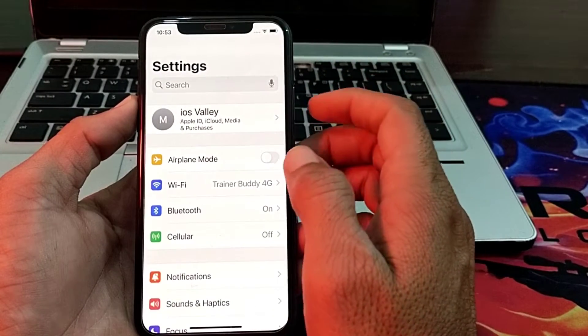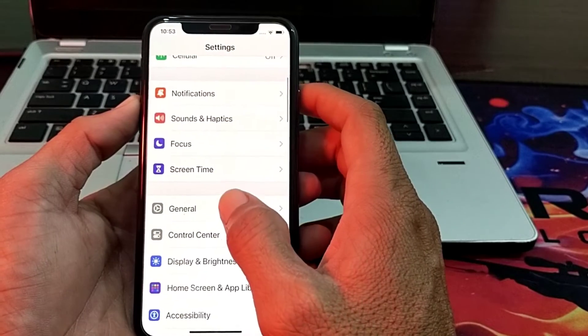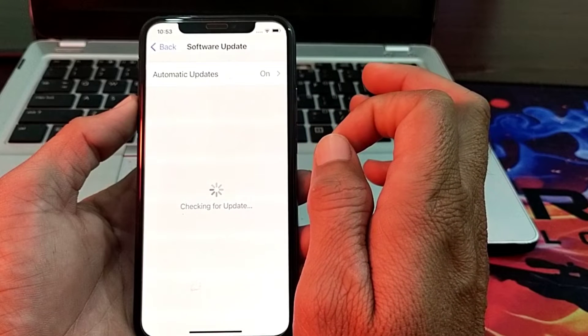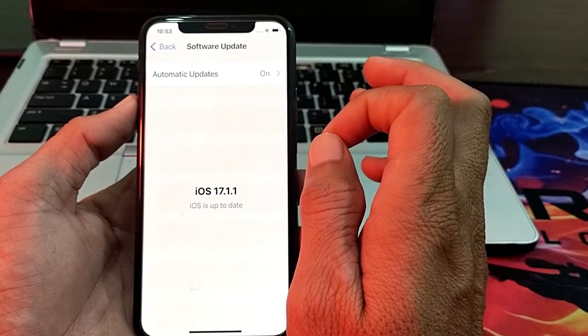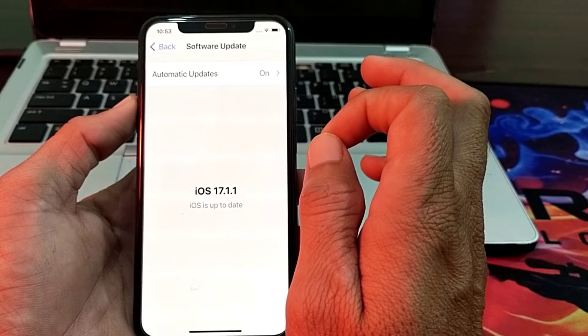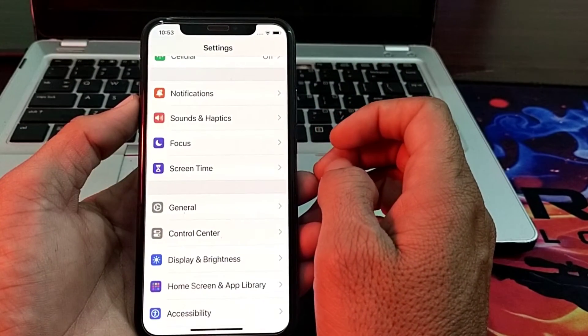If you are still having this problem, close Settings and open the App Store on your iPhone device. Tap on General, then tap on Software Update, and make sure that you are using an updated version of iOS. If you don't have the latest version, update your iPhone and then check whether the problem is fixed.